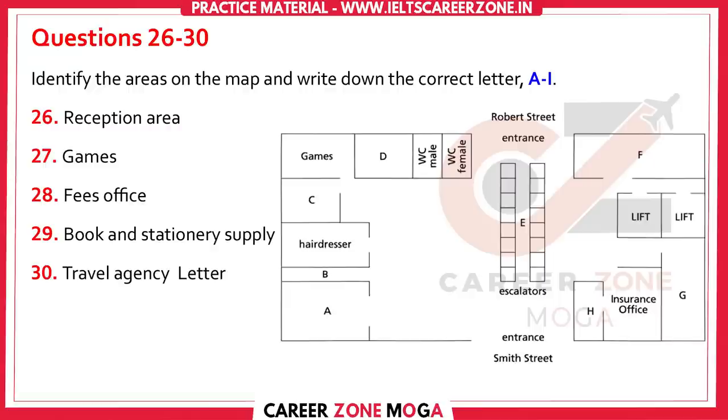Now, listen and answer questions 26 to 30. I wanted to know what else I had to do. Please go to the building on the other side of Smith Street. Go to the reception area first — it's just inside the door on the left as you enter from Smith Street. Give them this form. The fees office is in the same building. Go past the escalators, and you'll see a games shop in the corner. The fees office is between the games shop and the toilets.